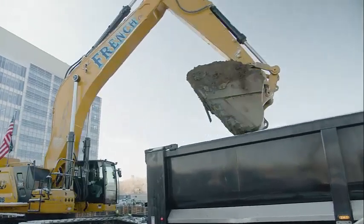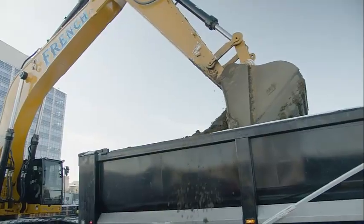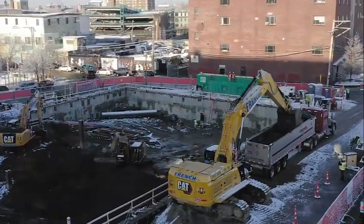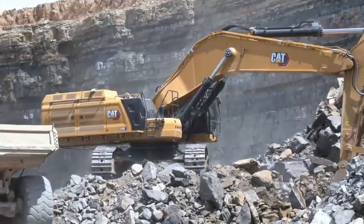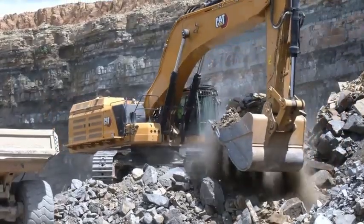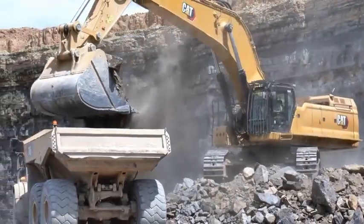More production, more durability, less maintenance — with more swing torque and stick force, and stronger structures than the model it replaces. The new Cat 395 next generation excavator is a groundbreaking rock star. It is the best choice in its size class. With more structural weight, the 395 can carry bigger buckets.